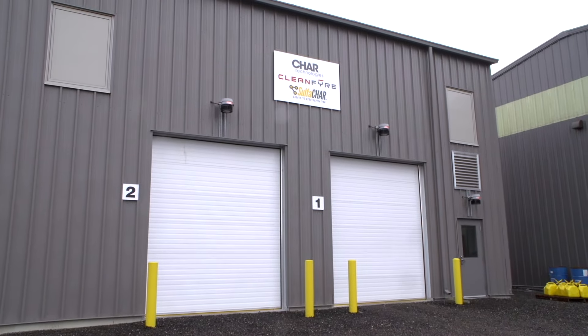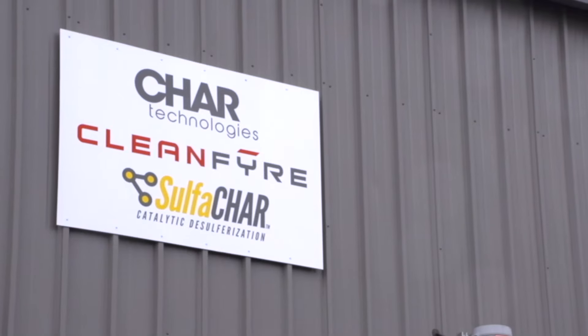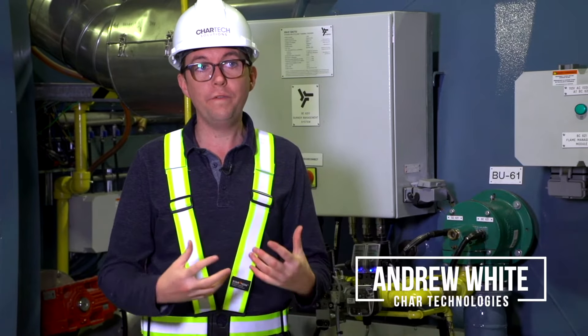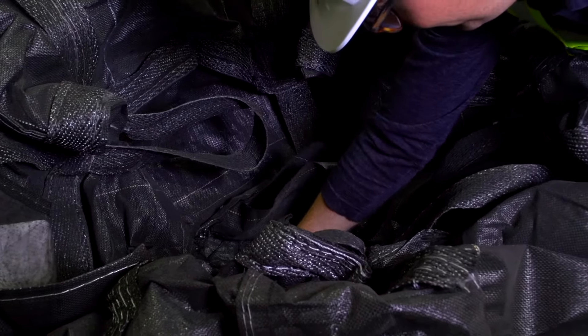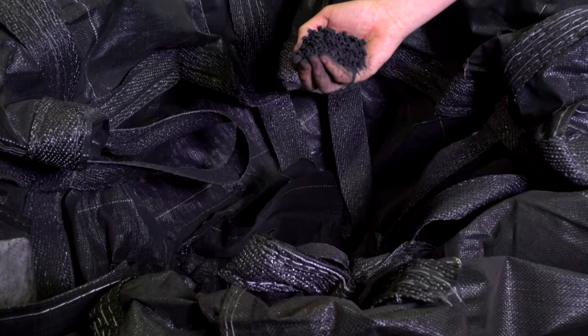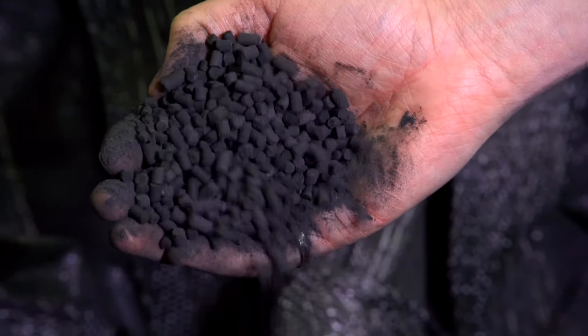Char Technologies was initially founded to commercialize some biocarbon research I had been conducting at the University of Toronto, where we were taking low-value materials and turning them into high-value carbon products. Our first product out of the lab, Sulfa Char, takes low-value anaerobic digestate and turns it into high-value activated charcoal.